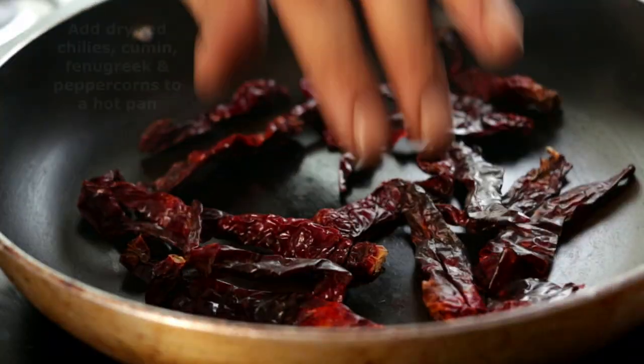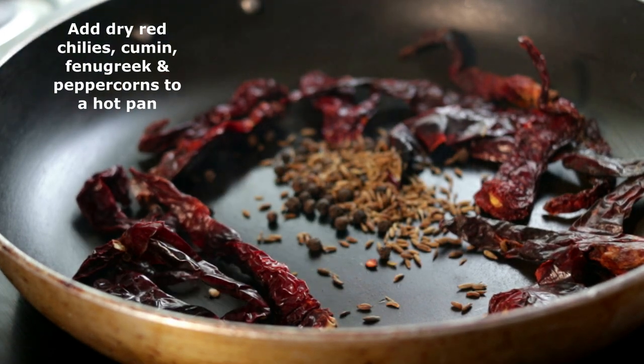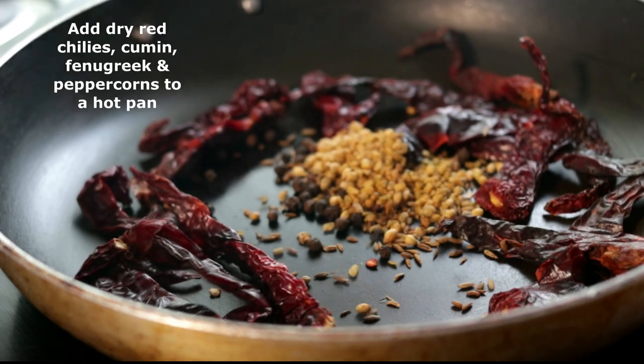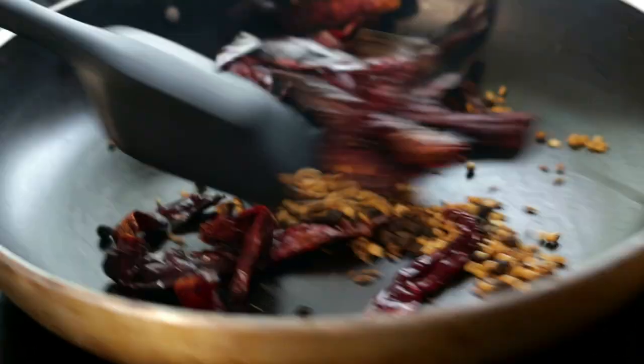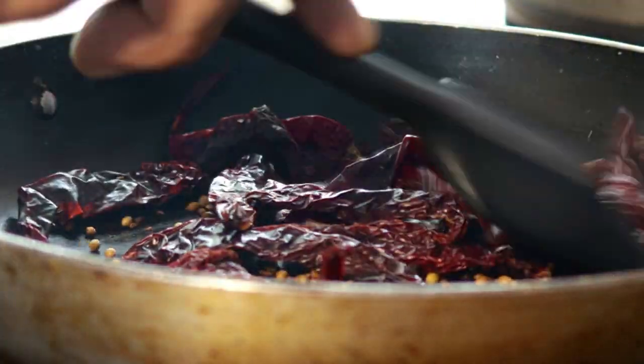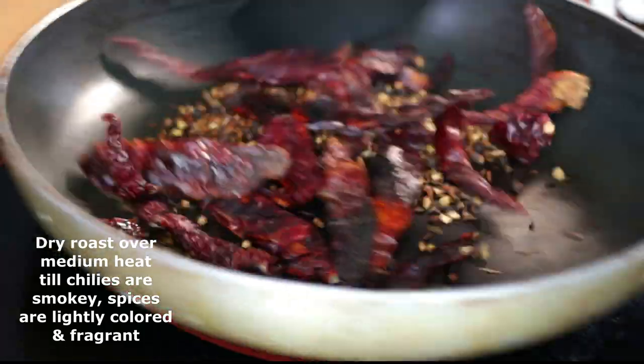To a hot pan, we're going to add our lovely bedeki chillies along with our peppercorns, cumin, coriander and fenugreek seeds and just dry roast everything together until the spices are lightly browned and the chillies are really nice and smoky and aromatic.